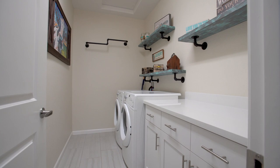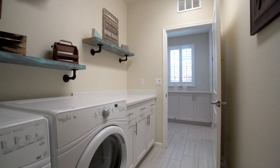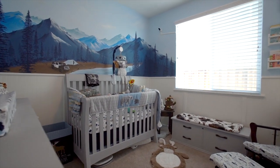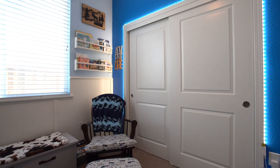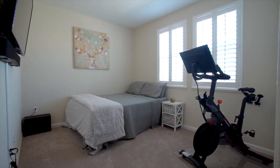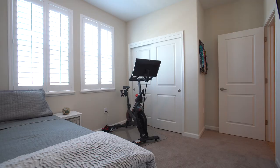The laundry room provides cabinetry space and a folding area with easy access. The bedrooms are a great size for loved ones, a home office, or personal gym, with ample closet space, natural light, and upgraded carpet with 8-millimeter thick padding.